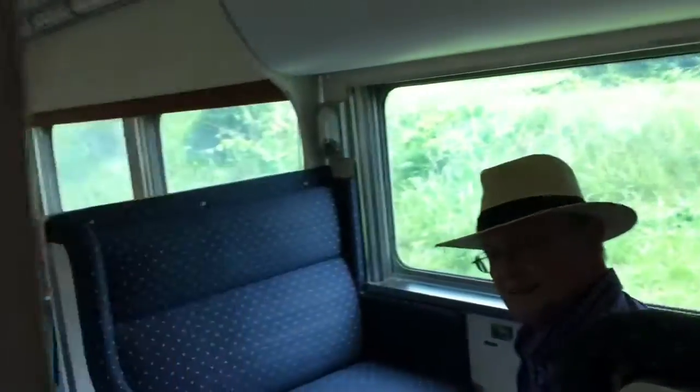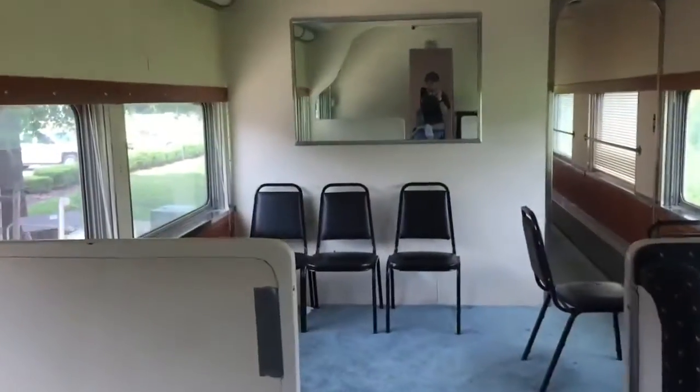Hello folks, coming to you from the Clinchfield 100 office car right now. Looking around inside what was the kitchen area during the Clinchfield Railroad days. Starting to work our way back — pretty nice car. Hey, will you take a picture of me?